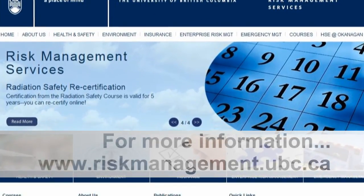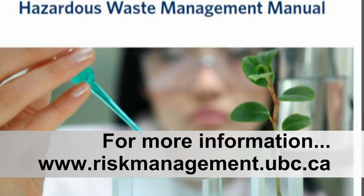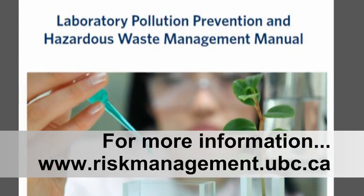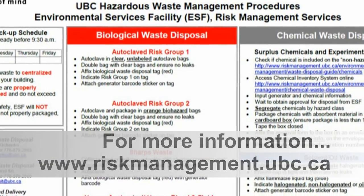For additional information about UBC hazardous waste management, please visit the Risk Management Services website. A quick reference poster is also available online for your reference.